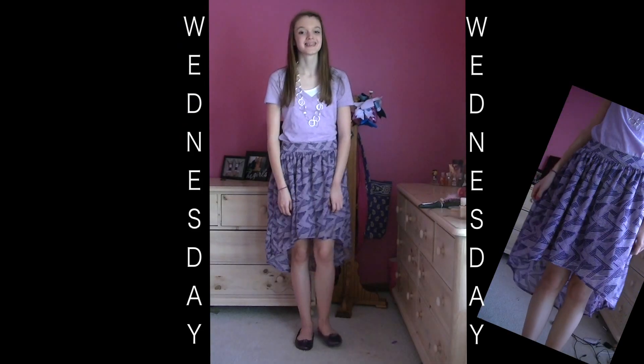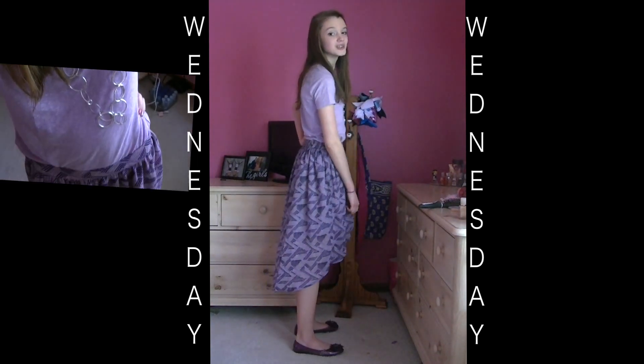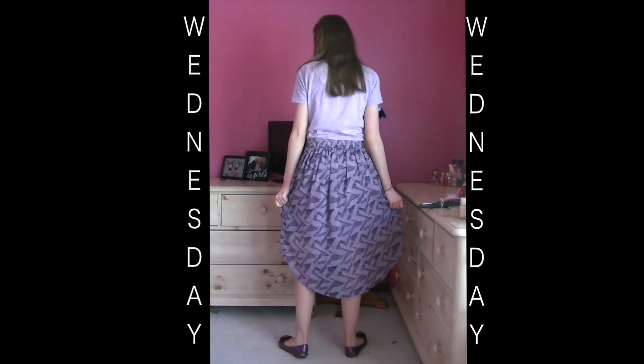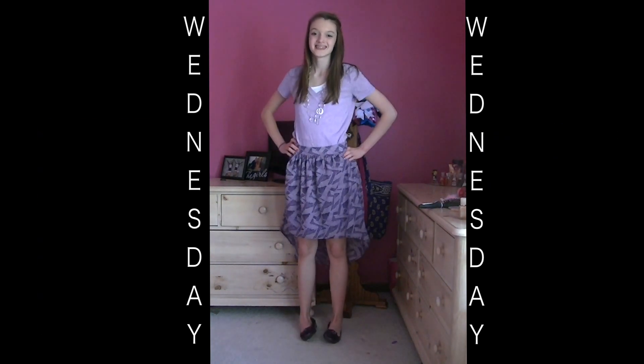So for Wednesday I wore a high-low skirt and I love this skirt so much. I got it from Target and I got my top from Target as well — it's just a regular v-neck top. I'm not sure where I got my necklace from, and I got my shoes from Macy's.